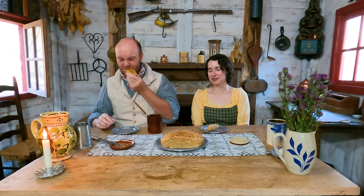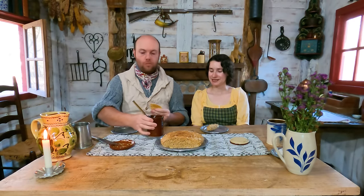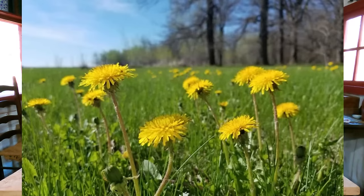Around here in Missouri, and in most of the United States honestly, dandelions are the first flower to pop up in spring. It is officially spring - it's been spring for a couple of days now. I hate wintertime - I am not one of those people who likes winter. I love spring and fall, those are the two seasons I adore.